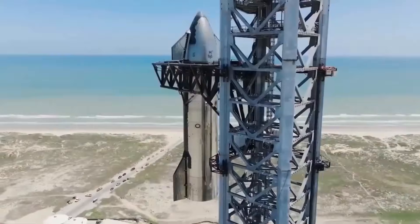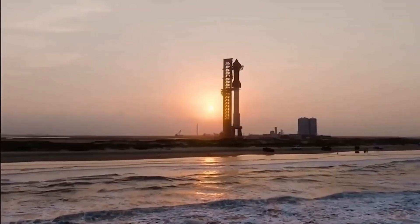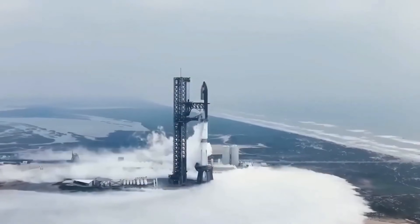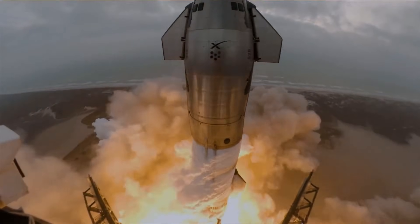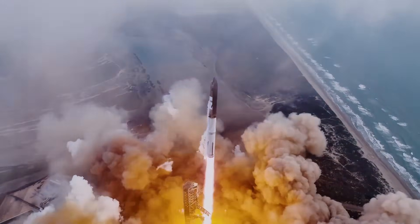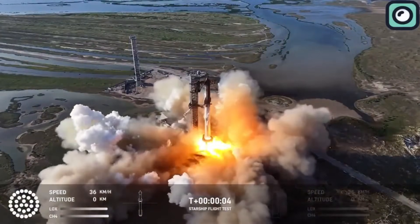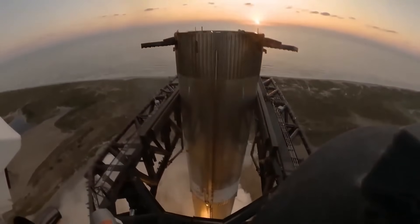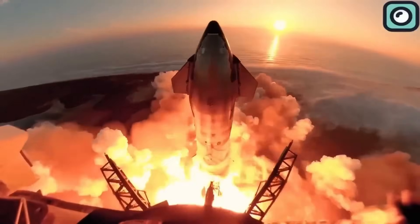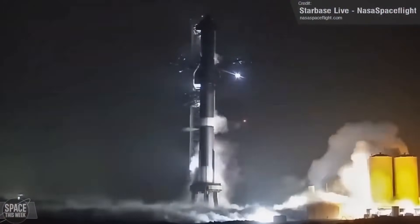To put these numbers into perspective, SpaceX's progress in increasing launch frequency has been remarkable over the past few years. In 2021, SpaceX completed 31 orbital launches, accounting for nearly 20% of the global total of approximately 145 launches that year. By 2022, SpaceX significantly increased its pace, completing 61 launches, which was 35% of the global total of roughly 178 launches. In 2023, SpaceX further cemented its dominance by completing 87 orbital launches out of a global total of around 210, representing more than 40% of all launches worldwide.